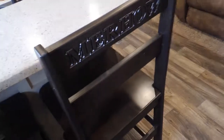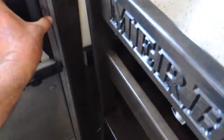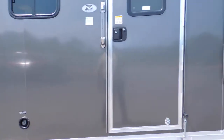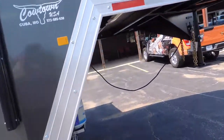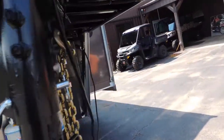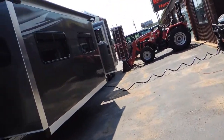Got more seating here with your stools. Guys, I don't know what to tell you — this is one of the nicest trailers you're going to find out there. It will be the nicest trailer you'll find out there for sure for the money.